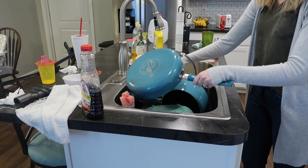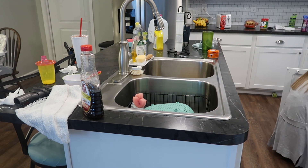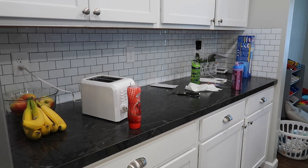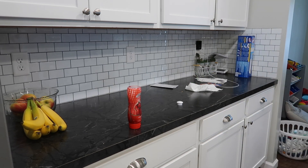I'm going to be starting this video out in my kitchen. I feel like I always start out in the kitchen, but it is the heart of the home. This is where everything kind of gets cluttered and somehow ends up in the kitchen. So I'm going to start off by clearing off all of the countertops and then you guys are going to be seeing me doing some dishes as well.